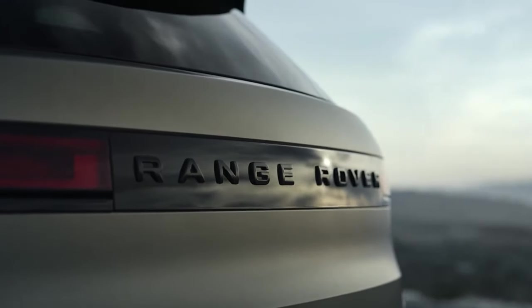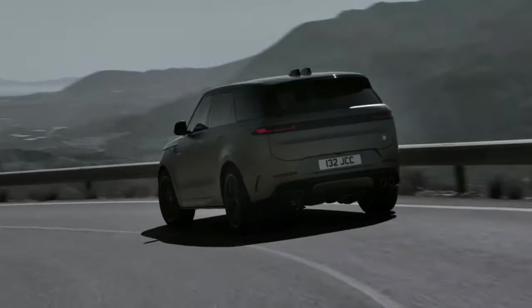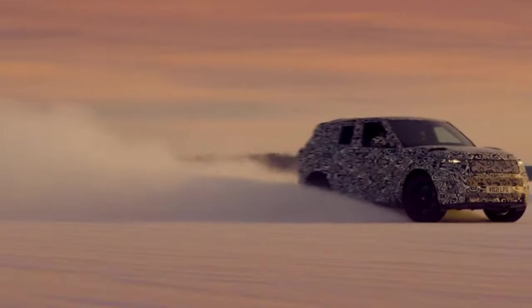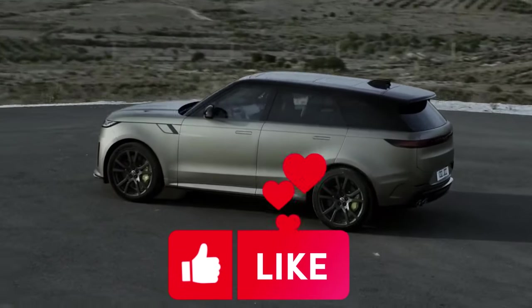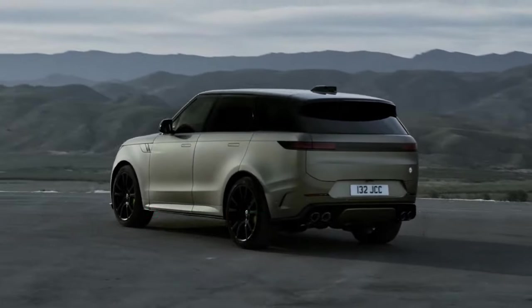That concludes our thrilling ride through the 2024 Range Rover Sport SV. From its lightning-fast acceleration to the revolutionary 6D Dynamics air suspension system, this SUV is a true game-changer. If you enjoyed this, don't forget to hit the like button, subscribe for more exciting automotive content, and ring the notification bell to stay updated.